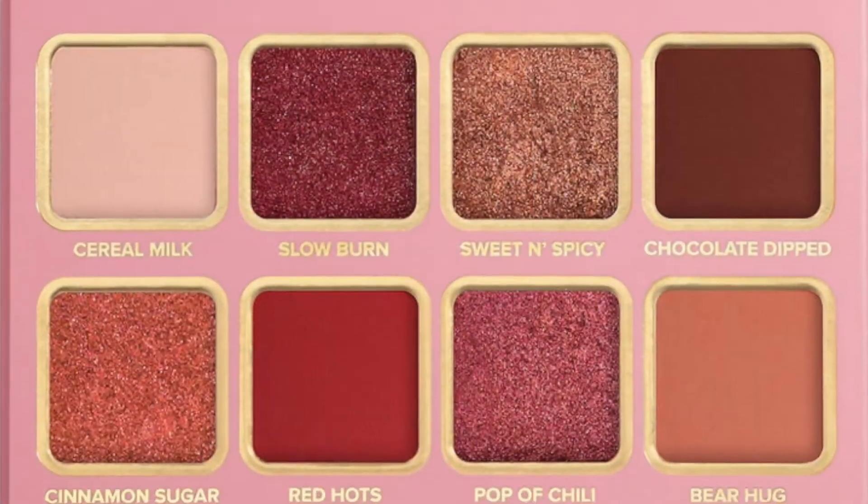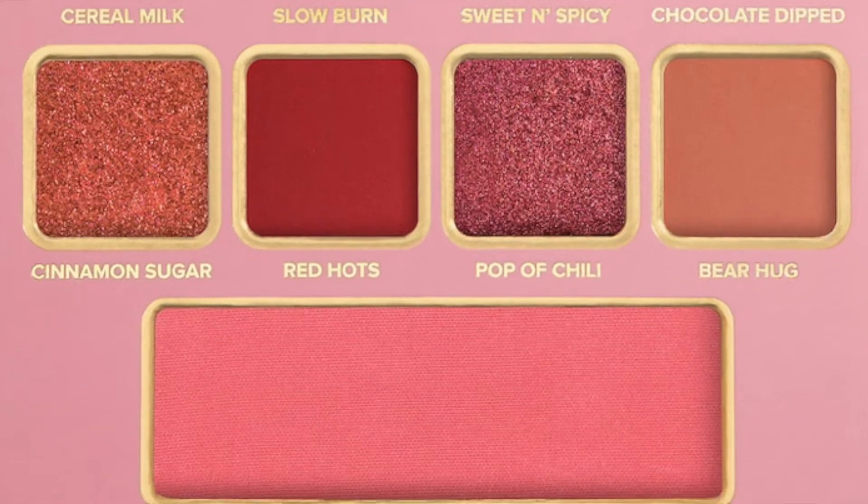Last but not least, it comes with this Cinnamon Bear eyeshadow palette. I tried my best to use as many colors as I could, and it created such a beautiful look. If you want to see this tutorial on how to achieve this look with everything I just showed you, just keep on watching. But before we do that, don't forget to subscribe, hit the like button, comment, and share.